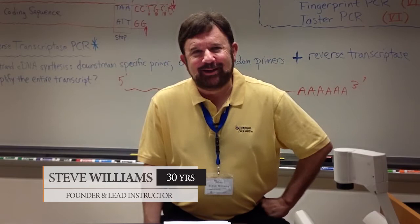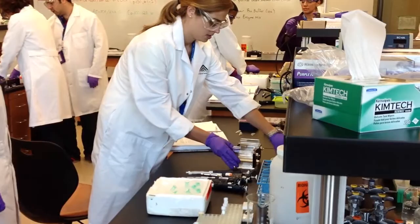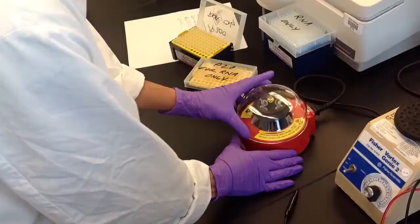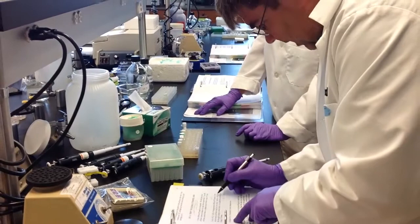In 1985, Barton Slatko at New England BioLabs and I were working on DNA sequencing. We published some papers and we had this idea of doing a course because lots of people wanted to come to our labs to learn DNA sequencing. We thought it would be more efficient to do it in a course rather than have people come see us individually, and it sort of evolved from there.